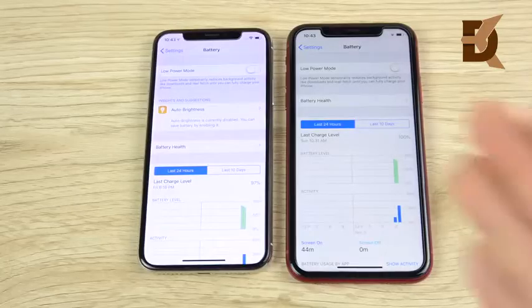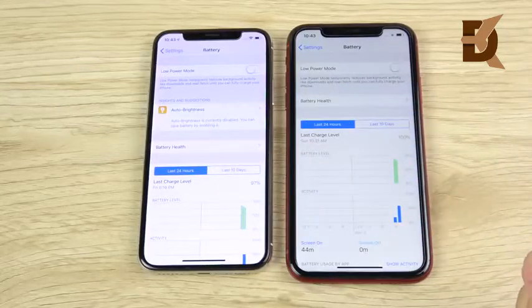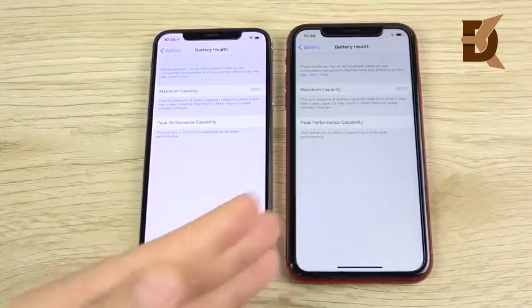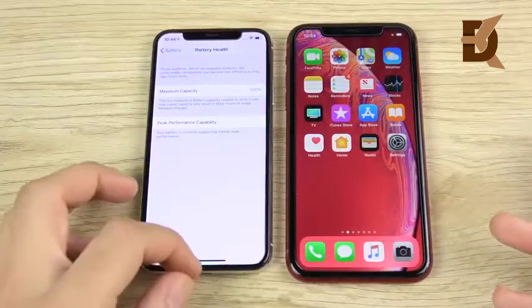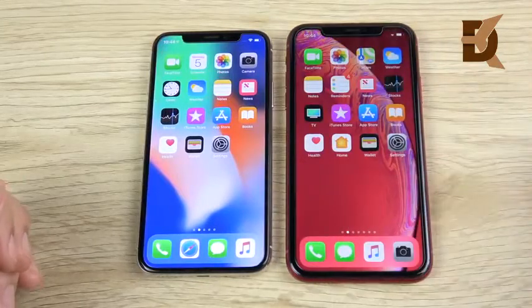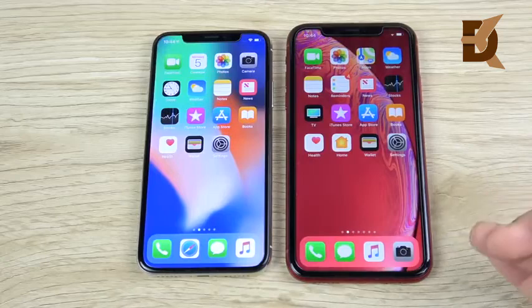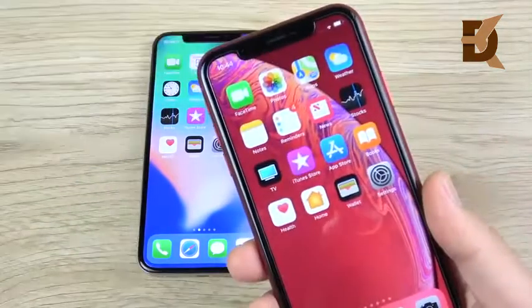Which one should you buy in terms of battery life? This is an easy win. The iPhone XR has easily been crushing the iPhone X in battery life — about two and a half hours better. Both devices have 100% battery health, but the XR just goes so much longer. This reminds me of the Note 9 in battery life. I'm finishing the day at around 79% on the XR, which is fantastic, especially given that the battery capacity is under 3000mAh. The XR is the one you want for better battery life, hands down.